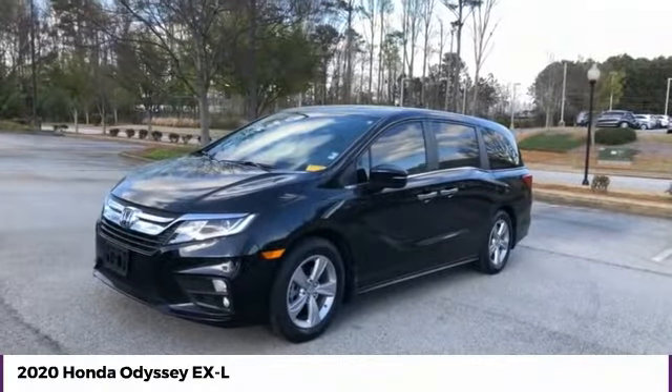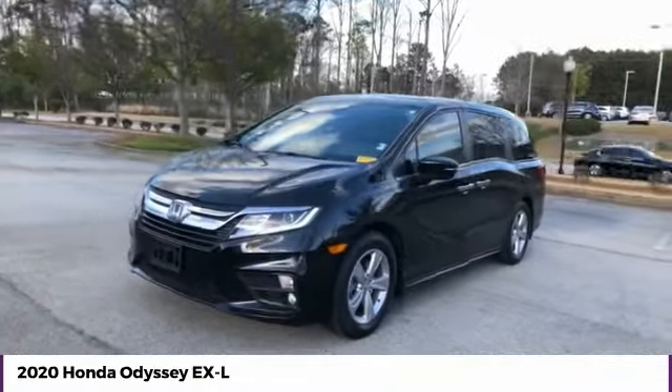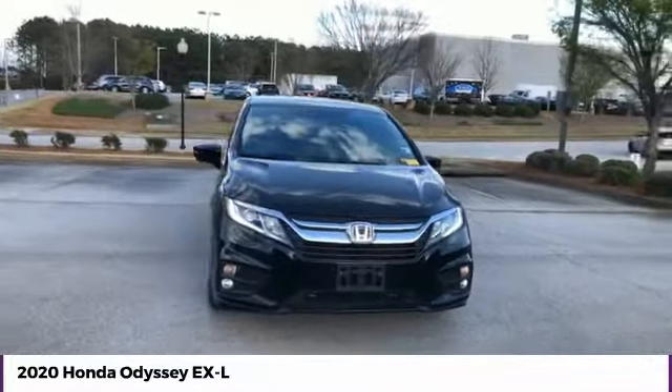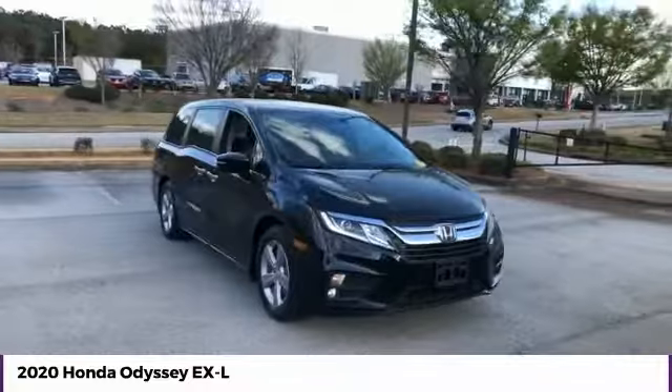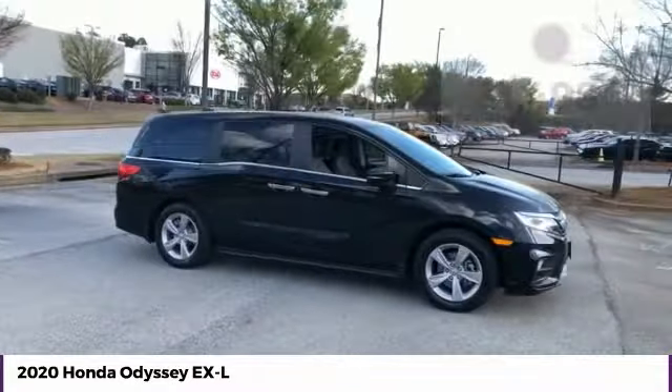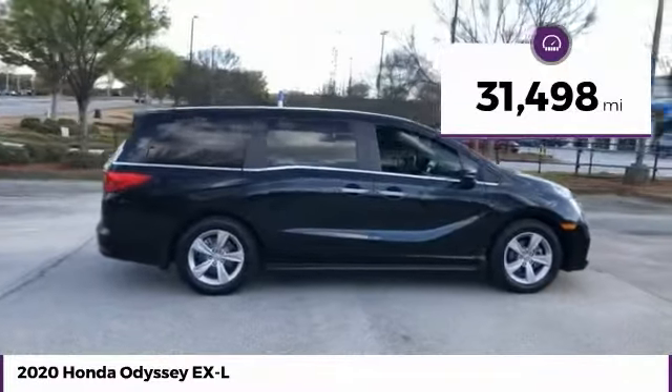Take a ride in the 2020 Odyssey. The Honda Odyssey is a showcase of distinguished style, captivating technology, and advanced safety features — a must for all families. This vehicle has less than 35,000 miles.